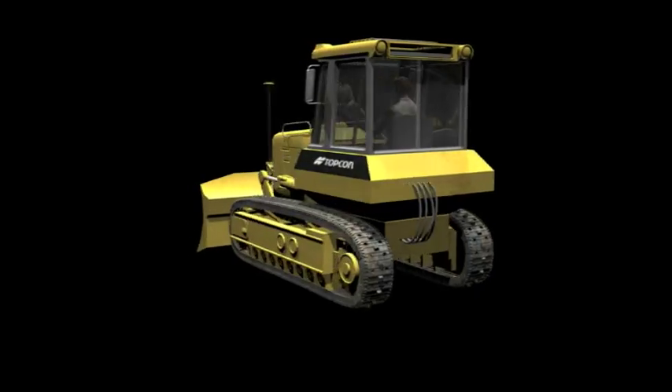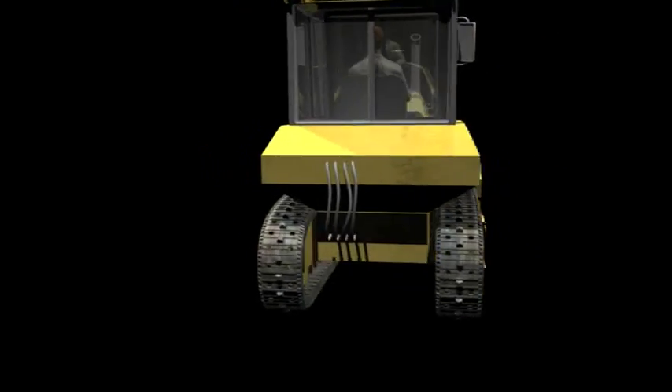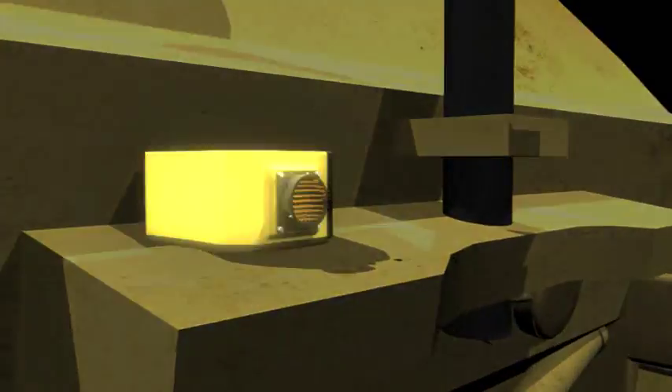Current 3D dozer systems use only GNSS to correct blade position at 10 times per second — too slow. To get smooth results, these systems slow to a crawl. But not 3DMC Squared.